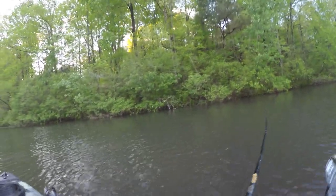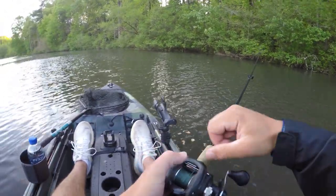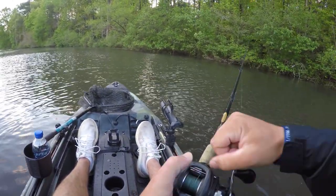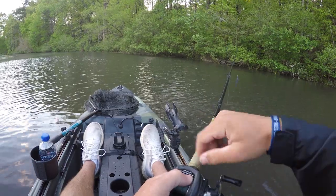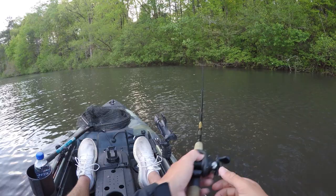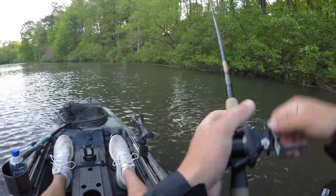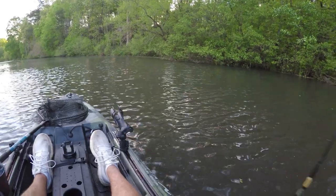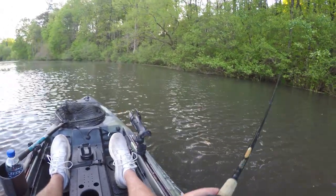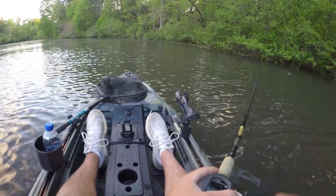Yeah, there's one! Oh my gosh — well, there's the first blowup! My drag is loose as hell though — the drag slipped on that fish. I'll see if it'll come back and eat it again. That fish felt small based on the blowup, so not too worried, but I definitely had it.